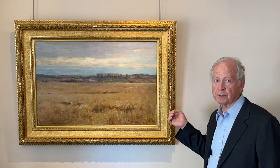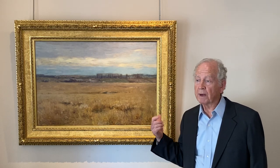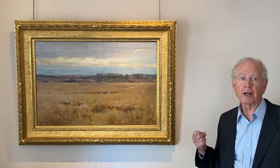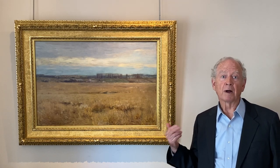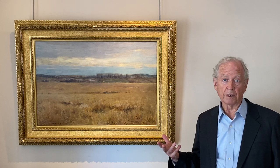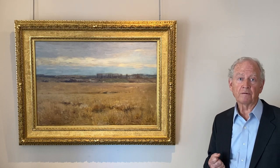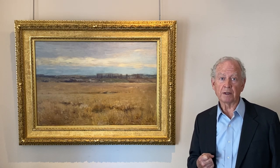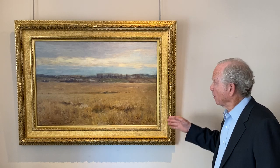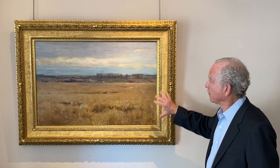Tryon accomplishes this so masterfully in this picture, which he thought very highly of. He exhibited it in Philadelphia, Boston, and New York at all the most important expositions, and it was one of his entries in the famous Columbian Exposition in Chicago in 1893.